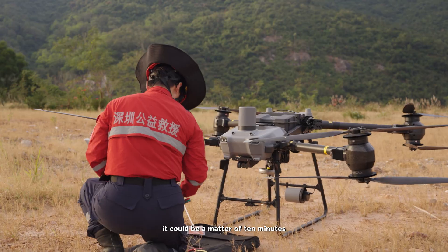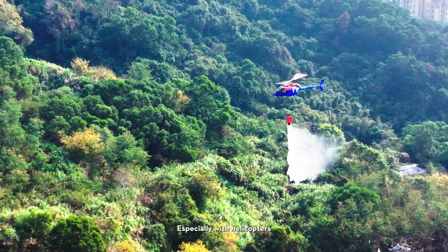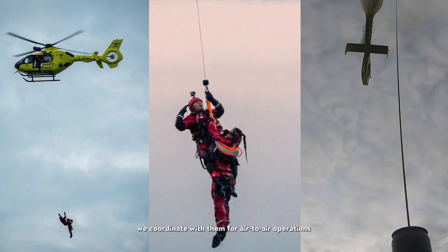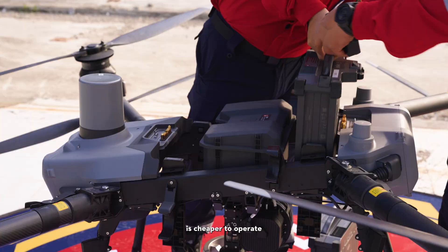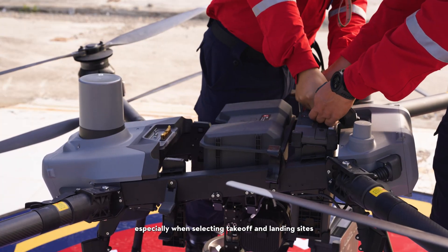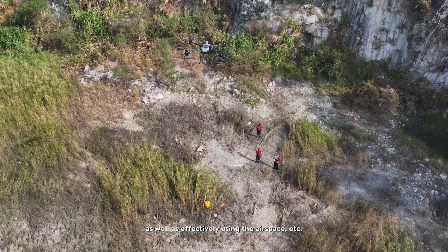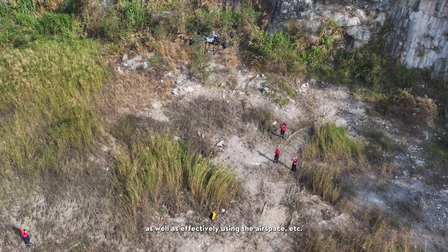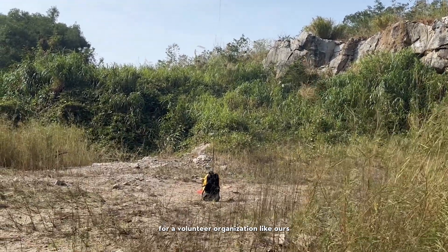If we use drones, it could be a matter of ten minutes. Especially coordinating with helicopters for air-to-air operations — compared to helicopters, the delivery drone is cheaper to operate and more flexible, especially when selecting take-off and landing sites and effectively using the airspace. This is very helpful for a volunteer organization like ours.